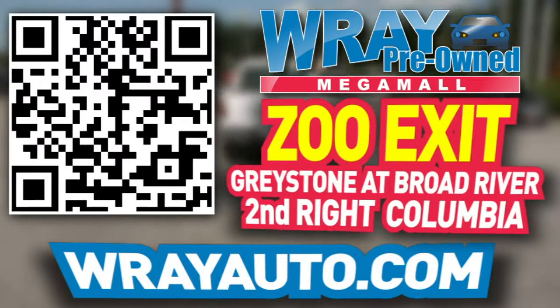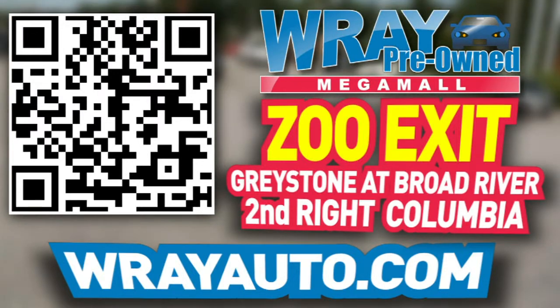From Greystone to the river, come check out this vehicle and many more at rayauto.com. Call or stop by Ray Automotive — Zoo Exit, Greystone and Broad River, 2nd Right, Columbia.